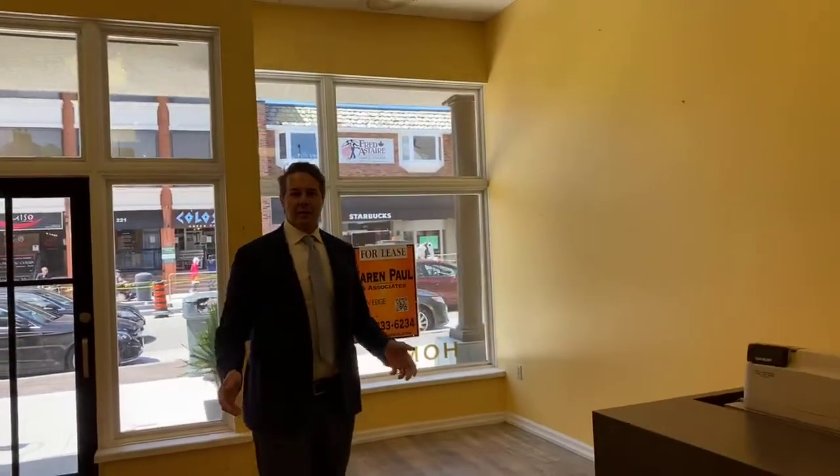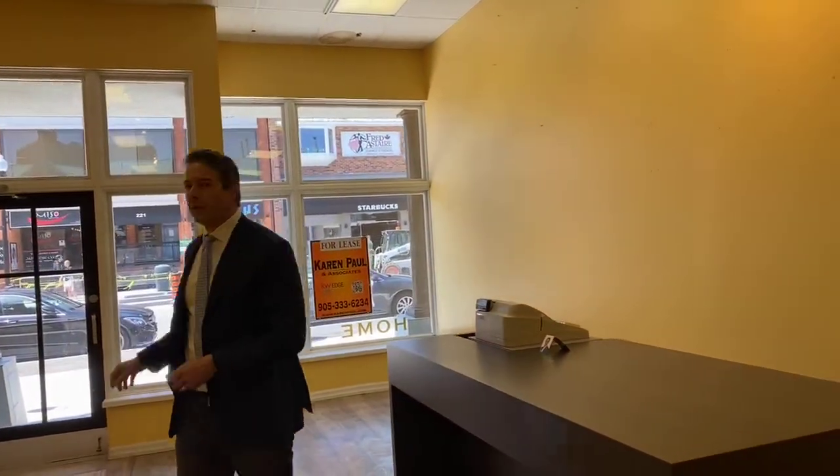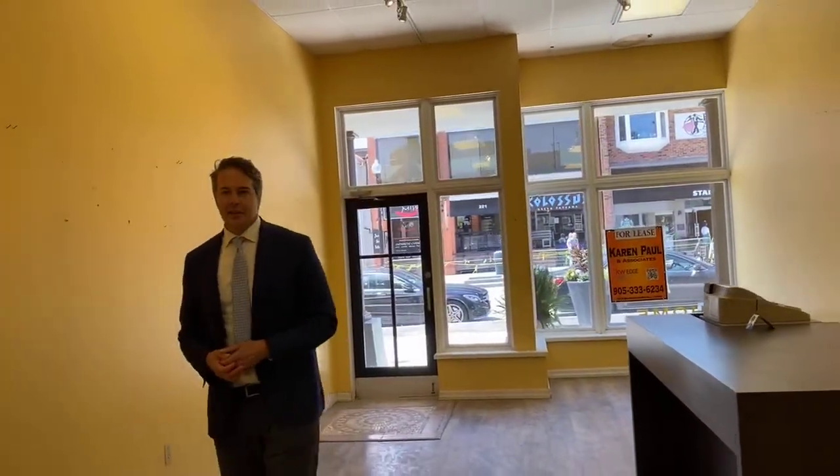Here we have almost 1,200 square feet of usable retail space. Fantastic wall space, great windows — tons of opportunity here.